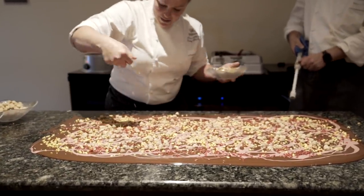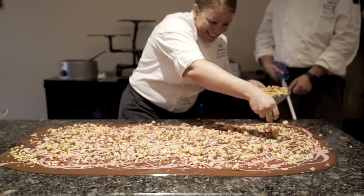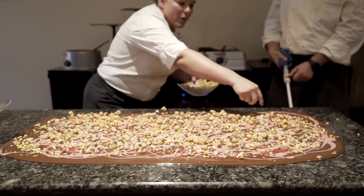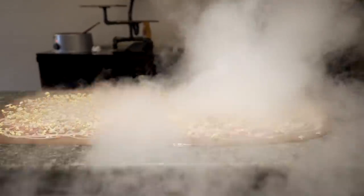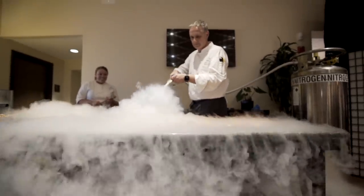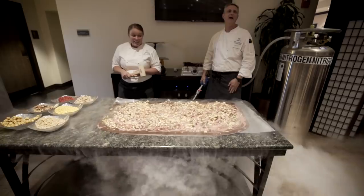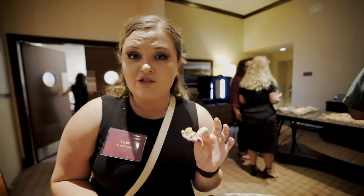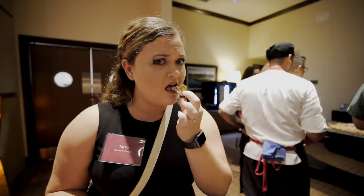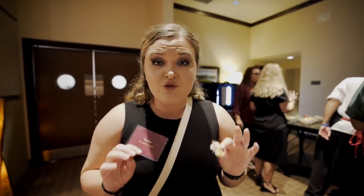We also have caramelized sesame seeds, caramelized almonds — basically put more sugar on things — and popcorn, which is going to be frozen in a second. Pastry Chef Carrie just made for us some liquid nitrogen chocolate bark with regular chocolate, ruby chocolate, and basically any toppings you could think of. It is so good — the chocolate is so cold but so easy to eat. This is a wonderful dessert.